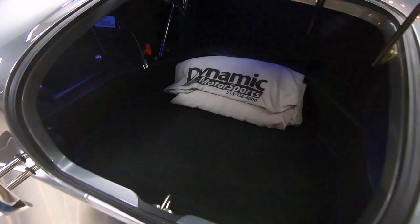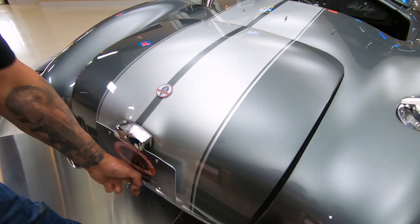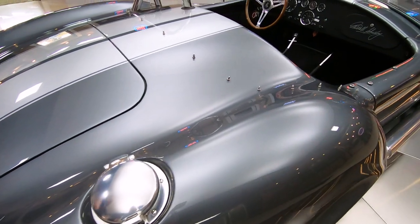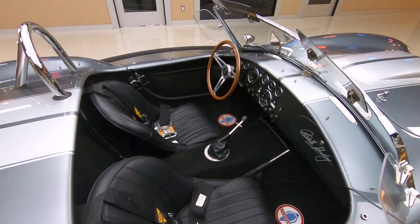Inside there, looking sweet. Looks like there may be a battery tender in there. Of course, we've got the signature fuel fill that they used to run into the pits and stick the nozzle down in — fill up that tank in a quick minute and head right back out on the course.